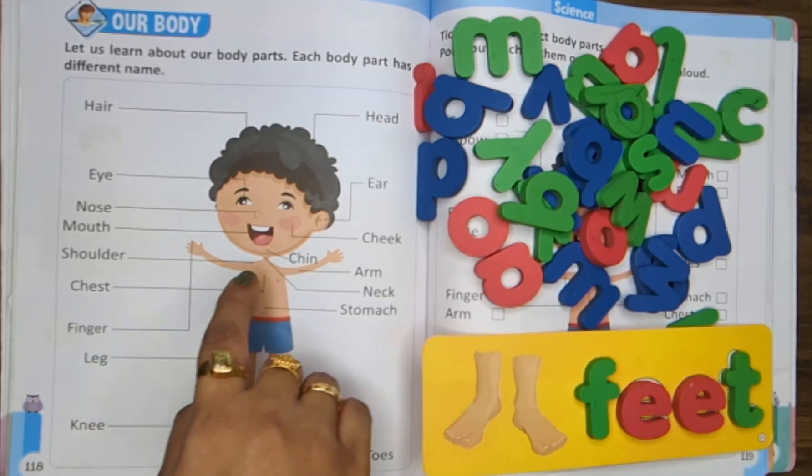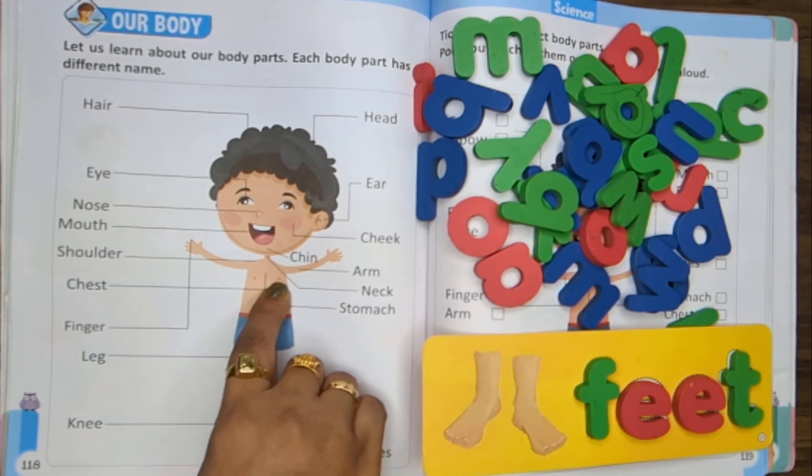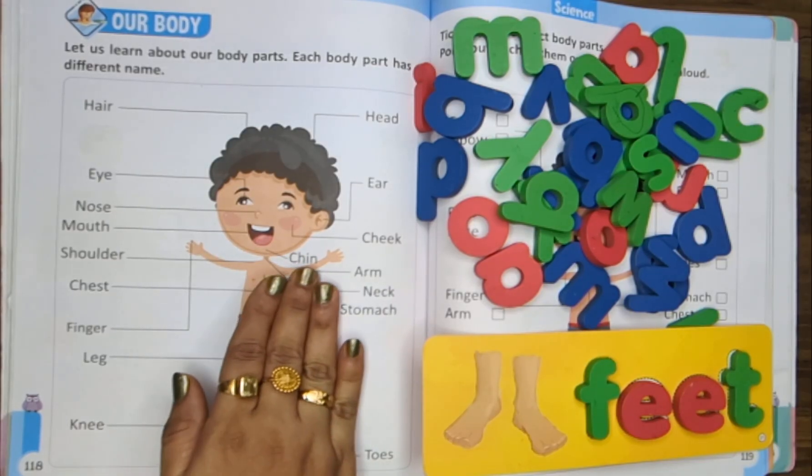Chest. Chest keeps our heart safe inside, beating softly side to side.